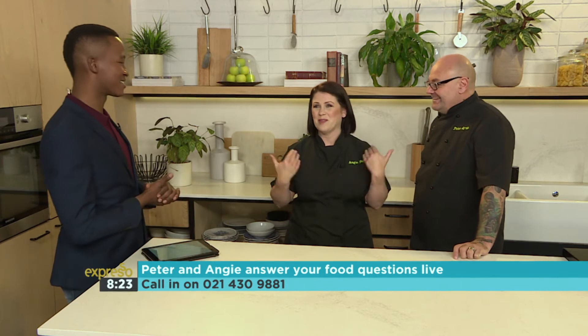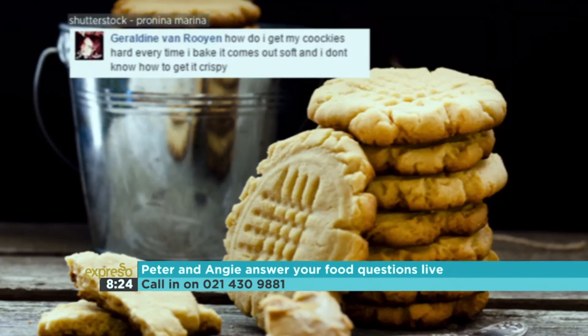Geraldine asks: how do I get my cookies hard? Every time I bake they come out soft and I don't know how to get them crispy. Biscuits need to be baked low and slow — your oven should be at around 150–160 degrees. Leave them in a little longer. They'll feel slightly soft when done, as long as they can be removed from the tray. Also check your recipe — you need enough fat and enough sugar. Homemade cookies are more enriched because you've made them yourself without stabilizers. Don't compare your homemade cookies to commercially made ones because they're not made the same way.